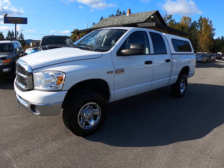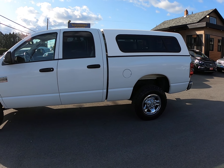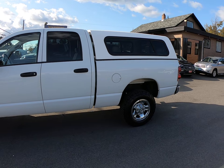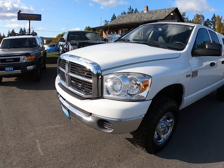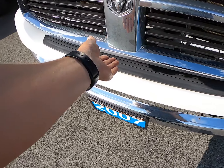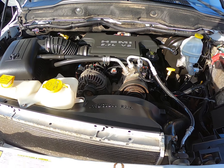2007 Dodge Ram three-quarter ton heavy-duty in the crew cab short box four-wheel drive with a color match canopy, with a 5.7 liter Hemi V8 engine.